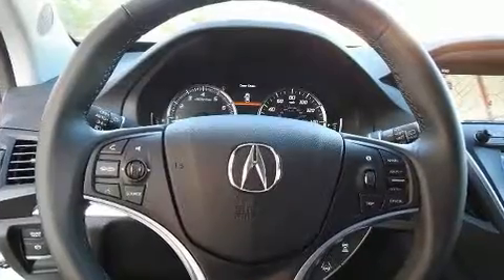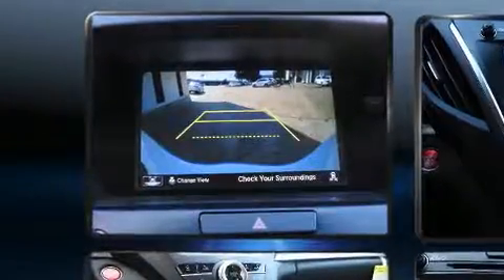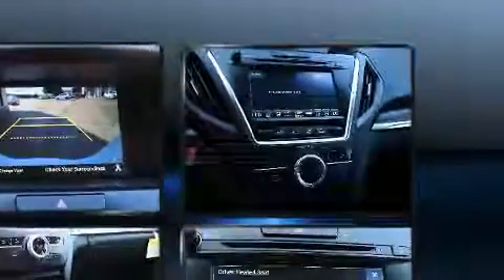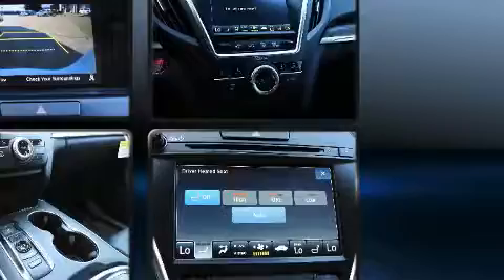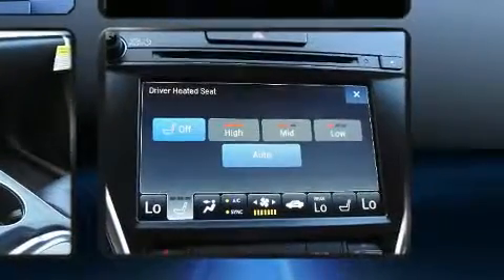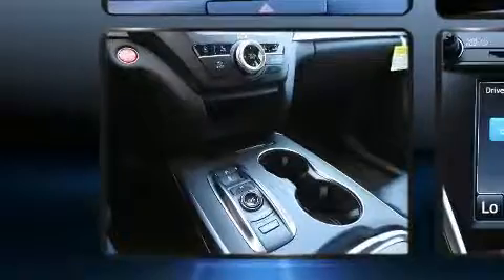Acura also prioritized safety and security by including dual front impact airbags with occupant sensing airbag, head curtain airbags, traction control, brake assist, anti-whiplash front head restraints, a panic alarm, and four-wheel disc brakes with ABS. With electronic stability control supplementing mechanical systems, you'll maintain precise command of the roadway.